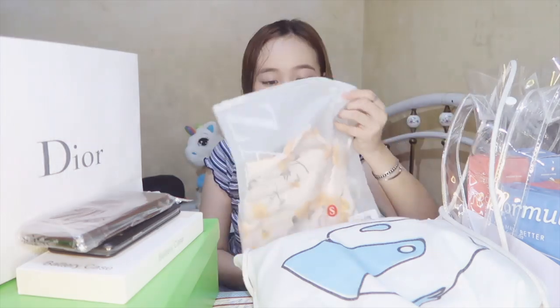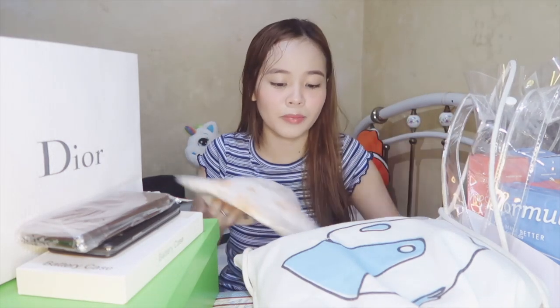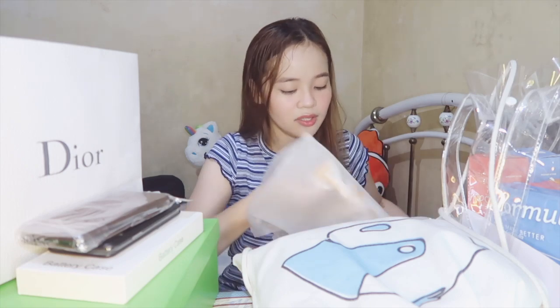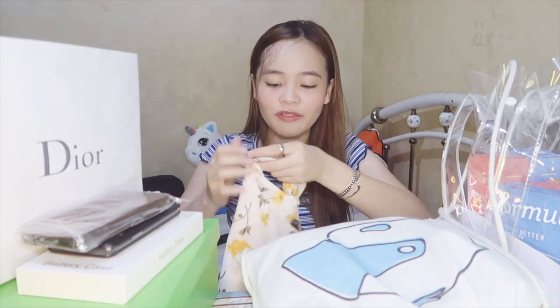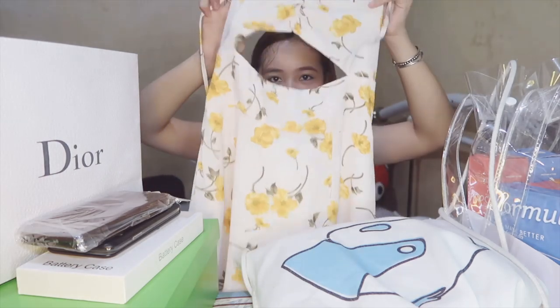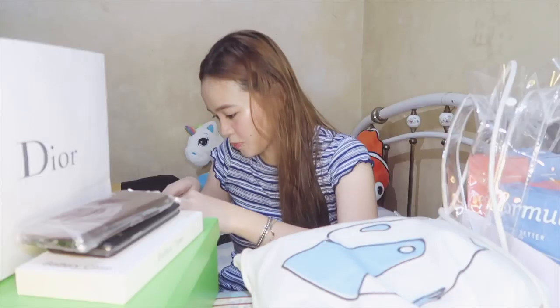This one is from Zafol as well. It is a mini dress, size small, and parang floral floral type-ish siya. Binili ko ito because I'm planning to give this to someone, to my friend. This one is sexy din. It's perfect for summer.